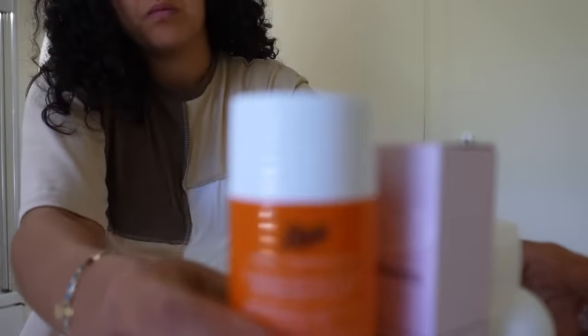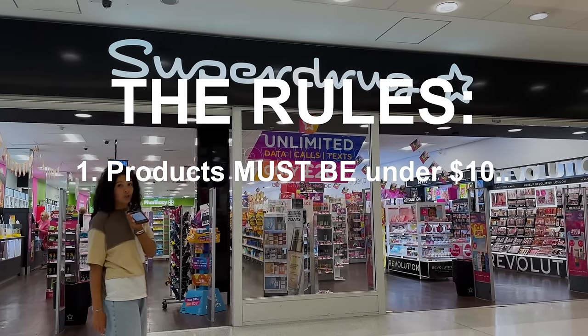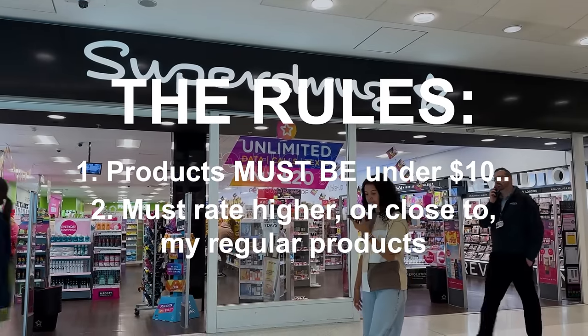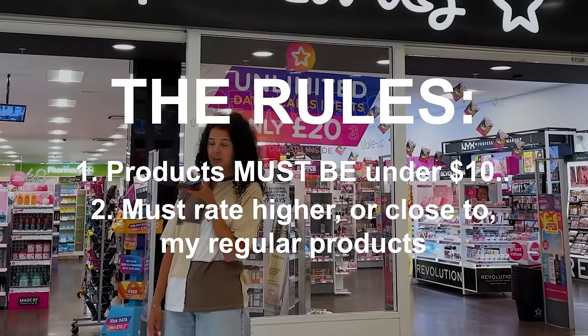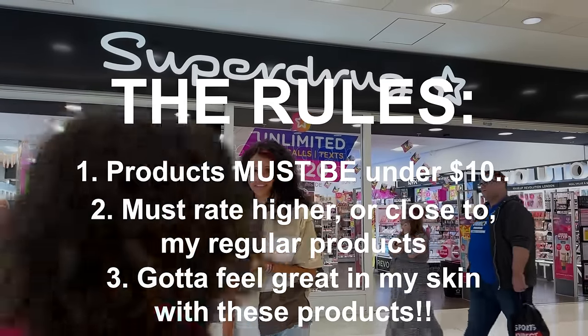I totally forgot they do not carry plastic bags here, so Wyatt is being a gem holding all of my stuff. And we're back and ready to test these products. We can't get started without one more thing — the rules. Rule number one: products must be under $10, because that's literally the whole point. Rule number two: they must rate higher or close to my regular products, or they're going straight to the garbage can. Rule number three: I've got to feel great in my skin, because that's the whole point of skincare.